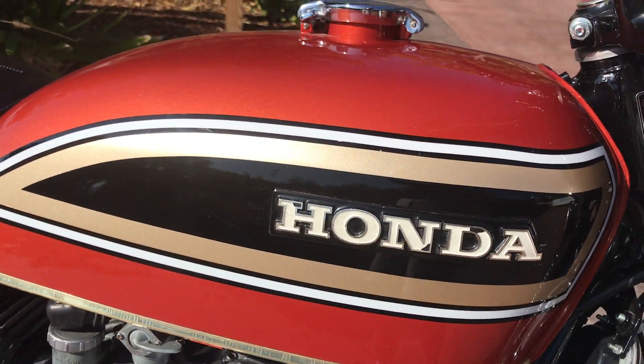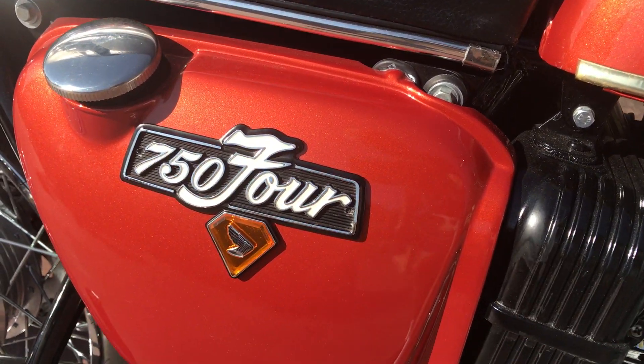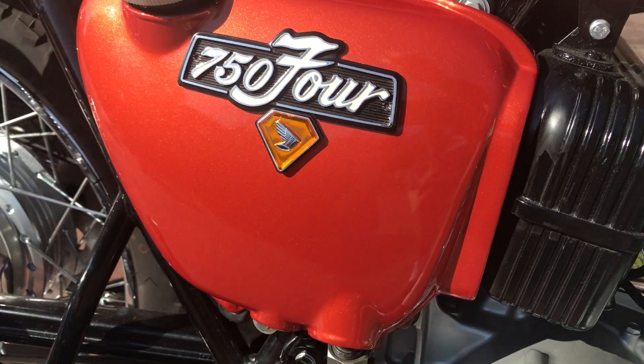It's restored in the beautiful burnt orange paint scheme, with the gold and black insert on the tank and a little gold medallion underneath the 750 badge.